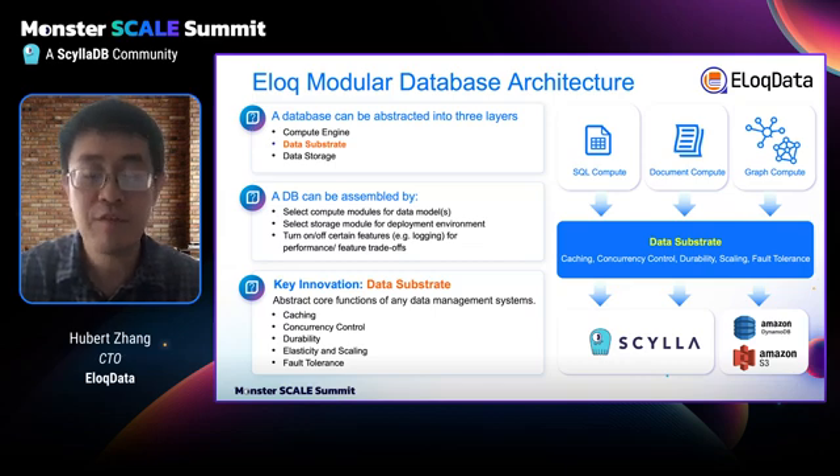SailorDB is a high-performance, distributed, NoSQL database designed for low latency and high throughput workloads. It's an ideal option as a storage engine. Besides SailorDB, we also support other types of databases, such as Amazon DynamoDB and S3.